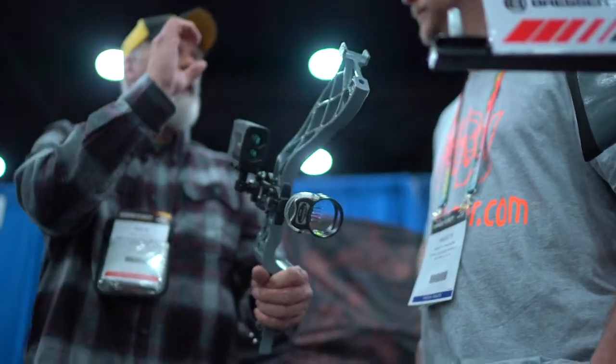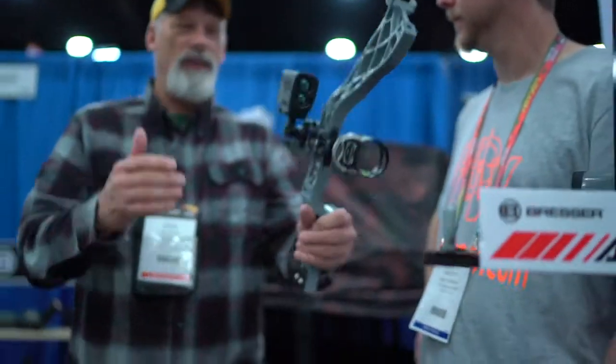When you don't have time to pick up a rangefinder and range, it's right here on your bow, ready to go. That's one neat item.